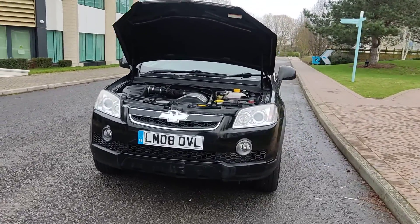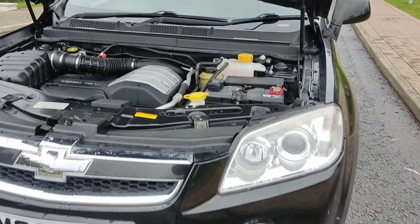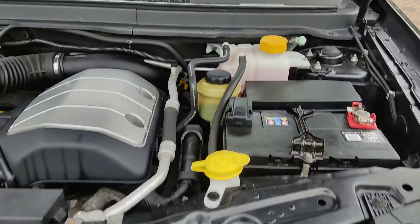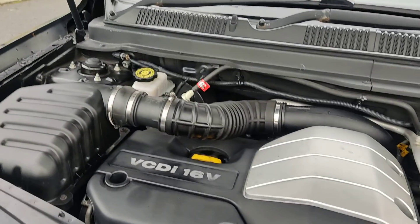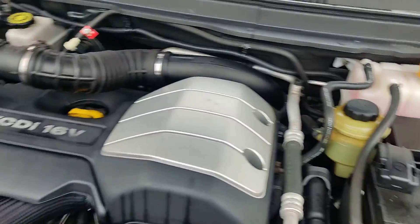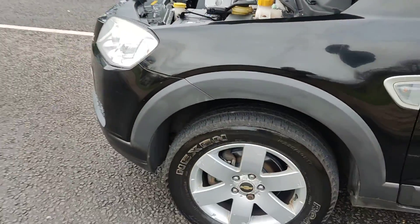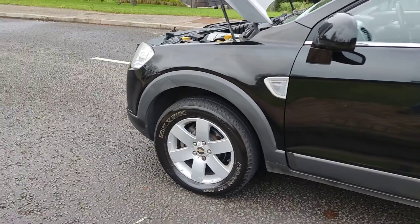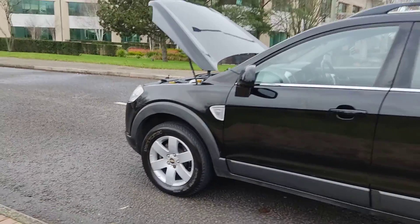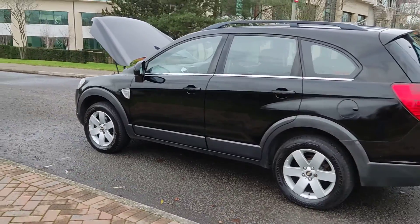Nice clean headlights with fog lights, nice and clean engine bay, recently serviced, very nice and smooth, nice and clean 17-inch alloy wheels, excellent tyre condition, clean bodywork.